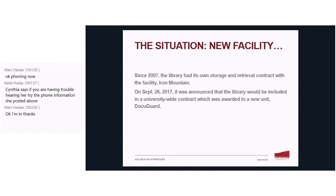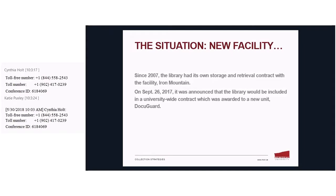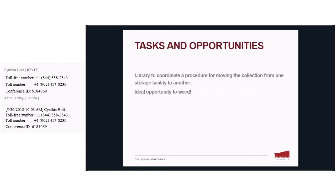Since 2007, the library had its own storage and retrieval contract with our facility Iron Mountain. Then on September 26 of last year, it was announced that the library will be included in a university-wide contract awarded to a new facility under construction — DocuGuard. So we're in the transition right now of moving things from Iron Mountain to DocuGuard, which is not a small feat.